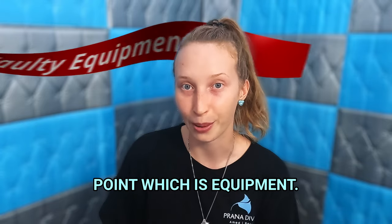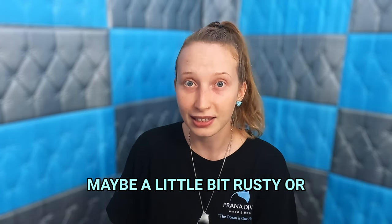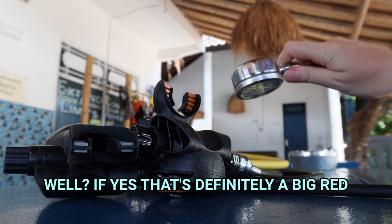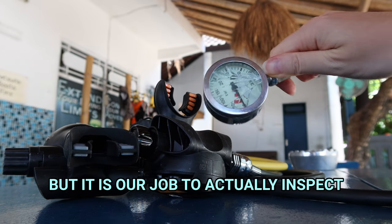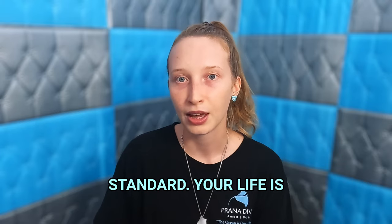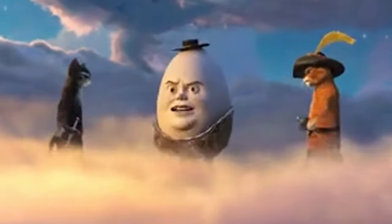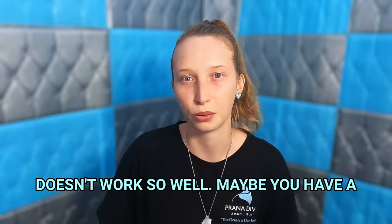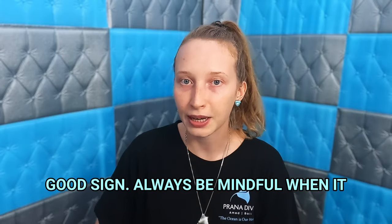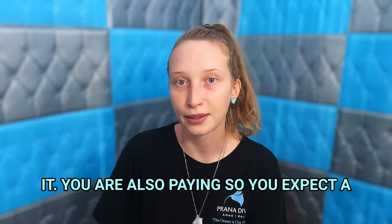That leads me nicely to the next point, which is equipment. Does the dive center use equipment that looks very old, maybe a little bit rusty, or things are not working very well? If yes, that's definitely a big red flag. Things do go bad after a while but it is our job to inspect them and make sure they are up to standard — your life is basically dependent on that equipment. So let's say you are getting suited and booted and you try on the BCD and maybe the inflator button is getting stuck, or maybe the dump valve doesn't work so well, or you have a peek at the cylinders and you see rust. It's probably not a good sign.